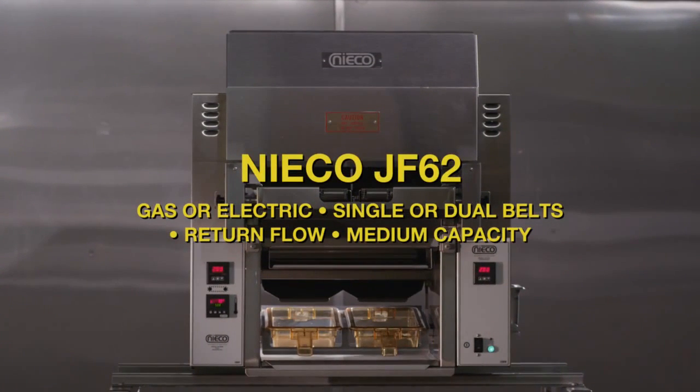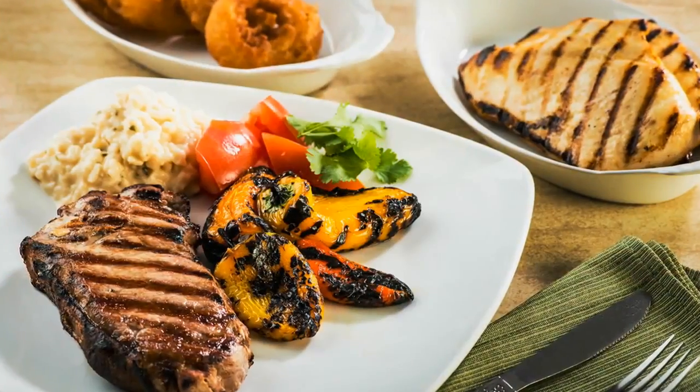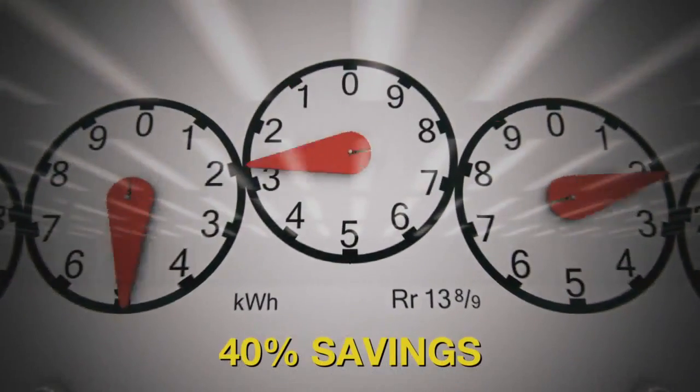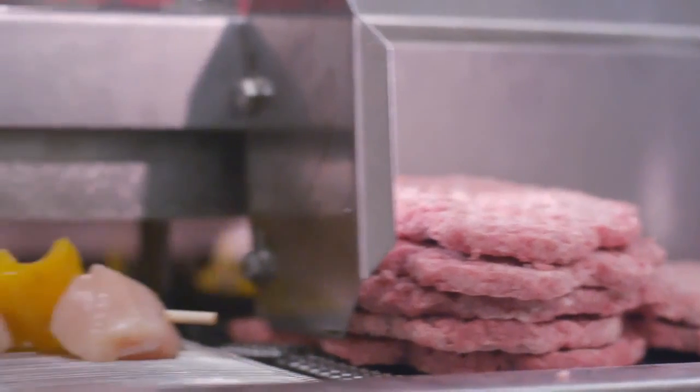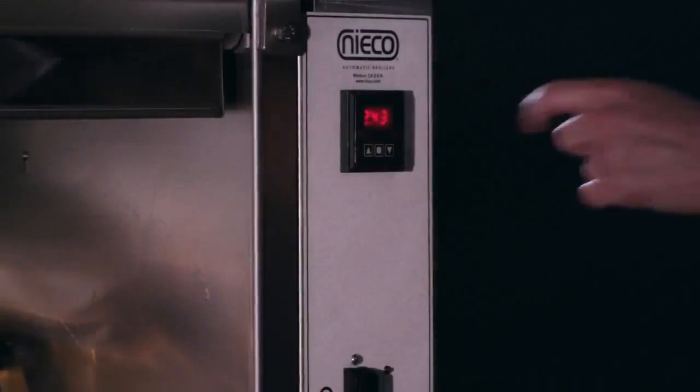The Niko JF-62, with broil vection technology, delivers superior products and saves up to 40% in energy costs. It's a small, compact broiler with good capacity, designed to broil multiple products at the same time, while being simple to operate and maintain.